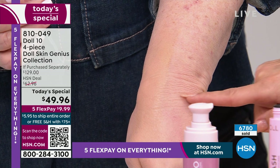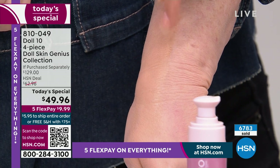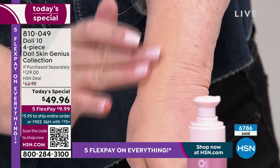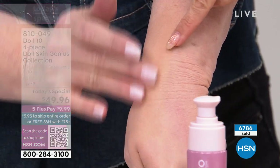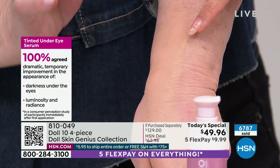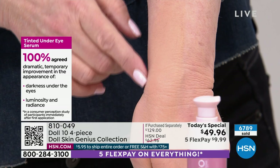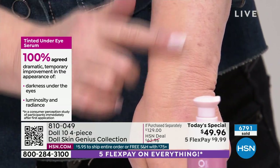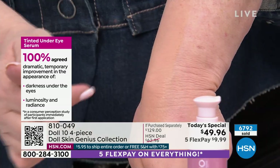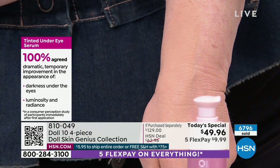I'm not trying to point out your wrist wrinkles — I'm 60, I'm glad I'm still here. How many of us use concealer and you're like, that just made it worse? I'd rather have dark circles than really highlight all my lines and wrinkles. Look at that. On your screen: the people who tried this — it's an A-plus, 100%. Every person agreed on dramatic improvement — not just regular, but dramatic — in the appearance of darkness under the eyes, luminosity, and radiance.